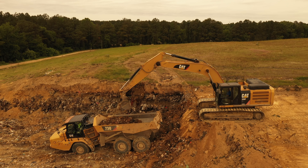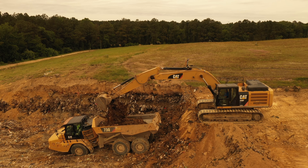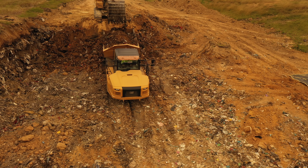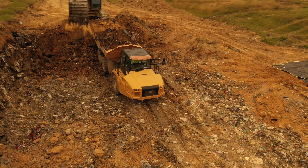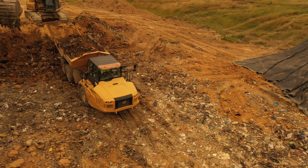The objective of mining the bale field is to recover landfill footprint and recycle soils from the old unlined landfill. We removed the trash that was placed in the bale field in the early 80s and 90s, when regulations did not require a liner.